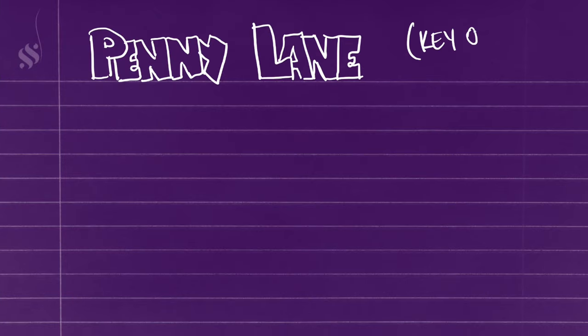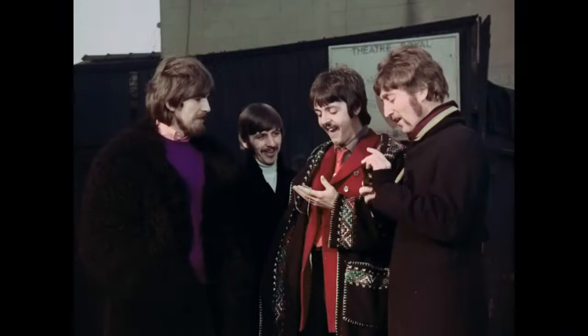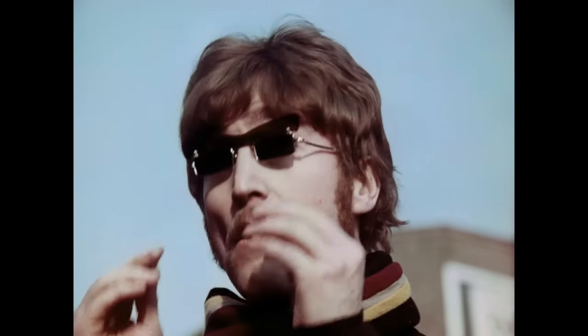The first chord progression we're going to be talking about is from Penny Lane. We're going to be talking about the second half of the verse and how it transitions into the chorus. And this is kind of a doozy, so get ready.